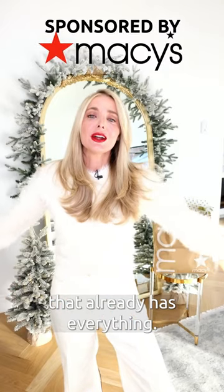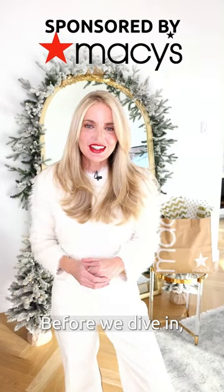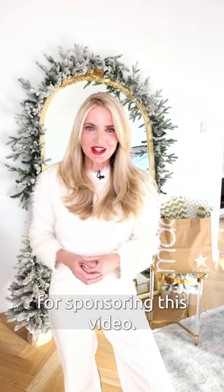What to get for that woman in your life that already has everything. Before we dive in, huge thank you to Macy's for sponsoring this video.